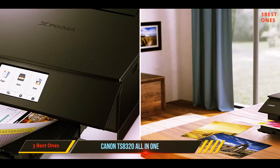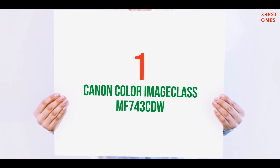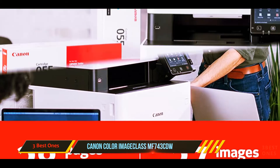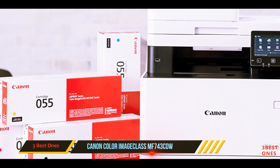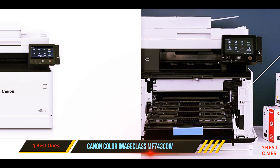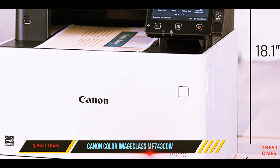And number one on this list: the Canon Color imageCLASS MF743 CDW, a three-in-one machine that saves both time and money. The Canon Color imageCLASS MF743 CDW is designed for offices that print between 750 and 4,000 pages per month. Conveniently, this all-in-one printer can scan documents into searchable digital files through the duplex document feeder.